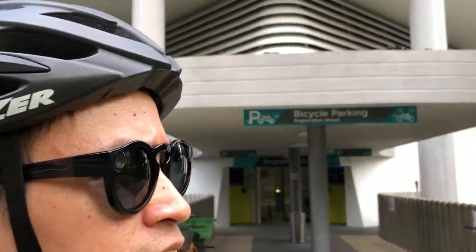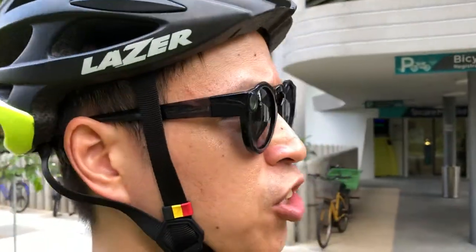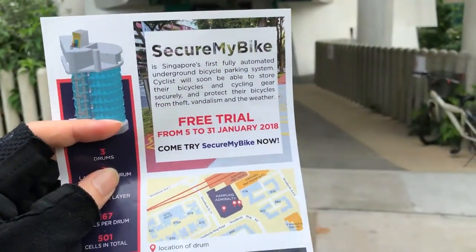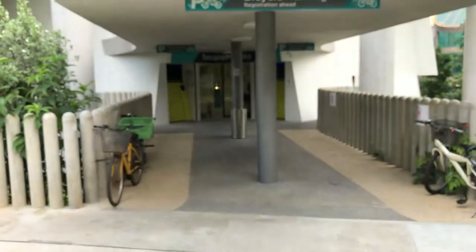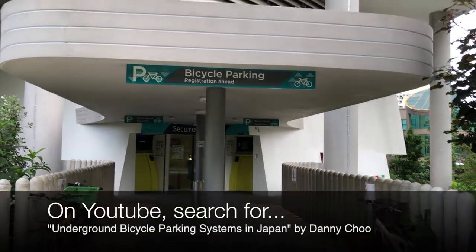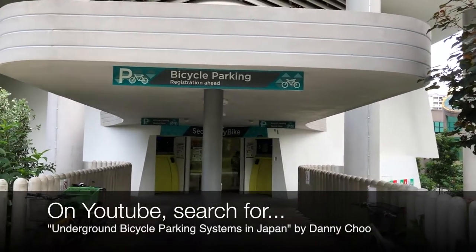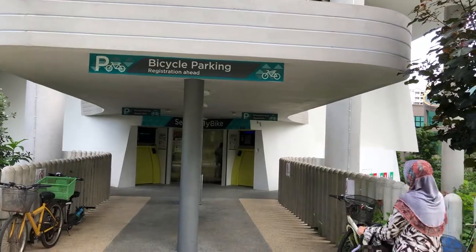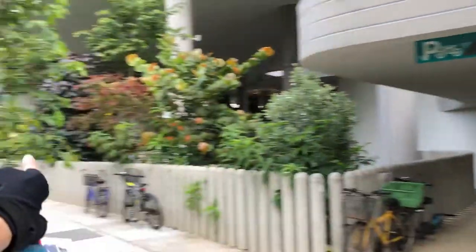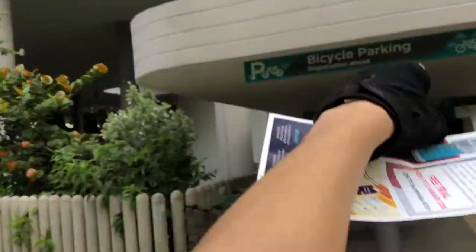Hi, this is Kevin. I'm here with Arani at Woodlands and we're here to check out this place called Kampung Admiralty, which is a kind of shopping mall in Woodlands. One thing about this shopping mall is that it has this secure bike parking system. Those of you might have probably seen these underground bike parking videos of Japan's system — we have one here now.